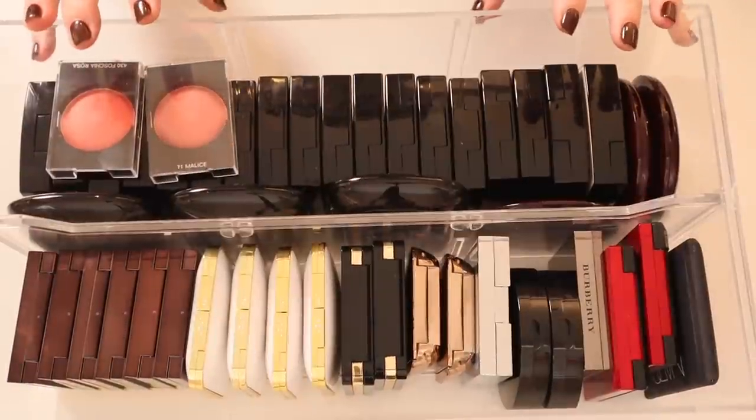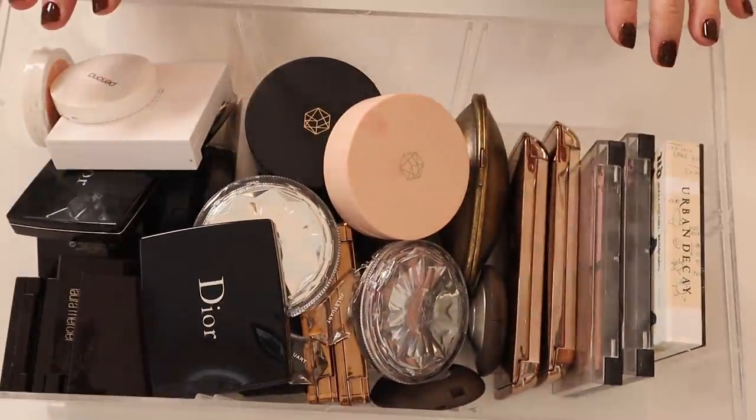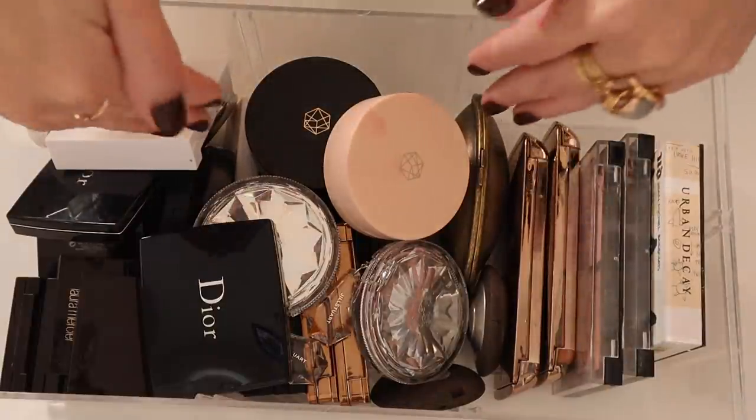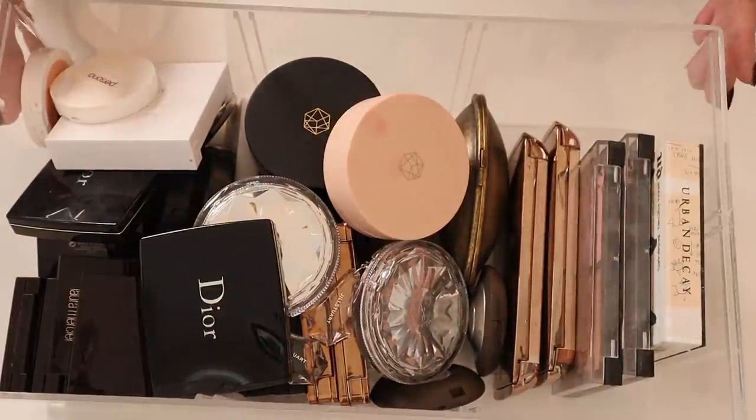That's it for this drawer — let's move on to the next blush drawer. Here is my second drawer of blushes. It is not nearly as organized as the other one — I don't have any dividers in this particular drawer. Maybe I'll put some in once I take everything out and figure out how to better organize it.